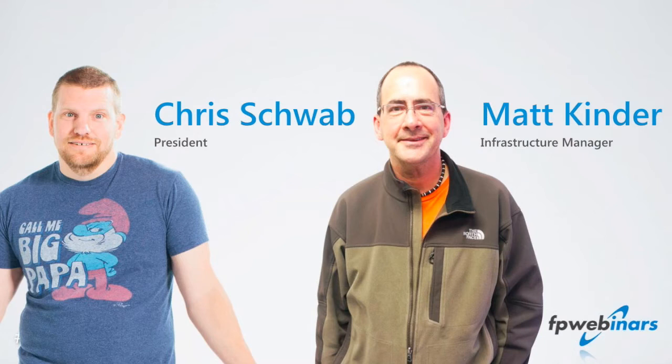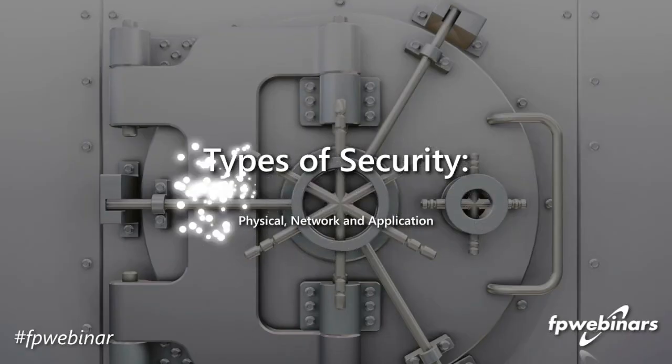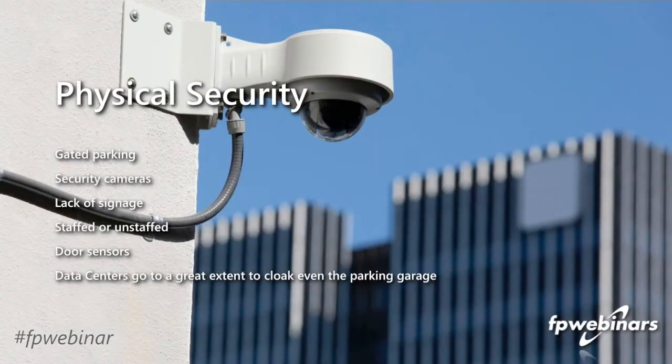Matt is our resident go-to person for anything networking and data center, which is why he's been brought in. The first thing we'll have Matt talk about is physical security. If you're looking at a cloud provider or a data center, physical security is one of the important aspects of securing your assets, and it really can go unnoticed — and maybe should go unnoticed a lot of times.